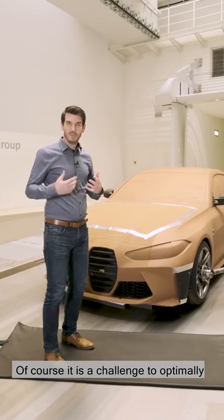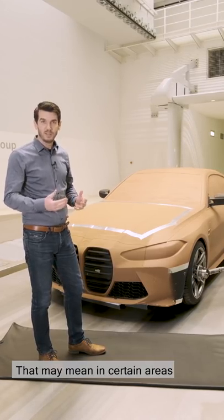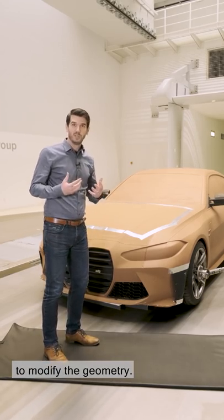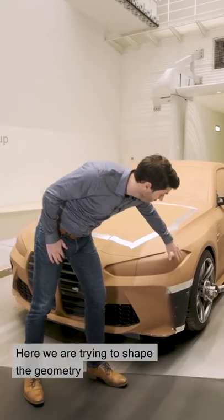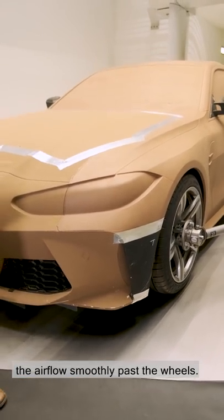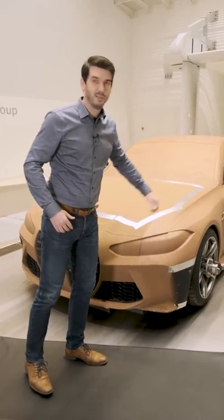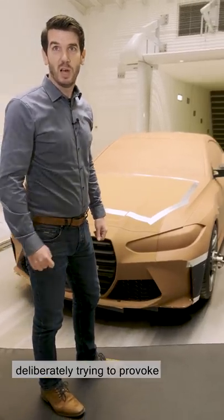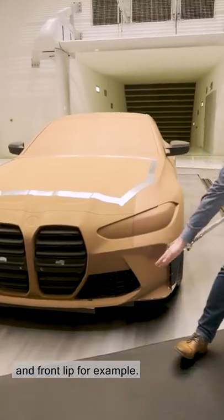Of course it is a challenge to optimally combine the design characteristics and aerodynamic requirements. That may mean in certain areas of the vehicle that we want to modify the geometry. Take the area of the headlights and the air curtains for example — here we are trying to shape the geometry as smooth as possible to guide the airflow smoothly past the wheels. However, in other areas we are deliberately trying to provoke flow separation by using sharp edges, such as on the front skirt and front lip.